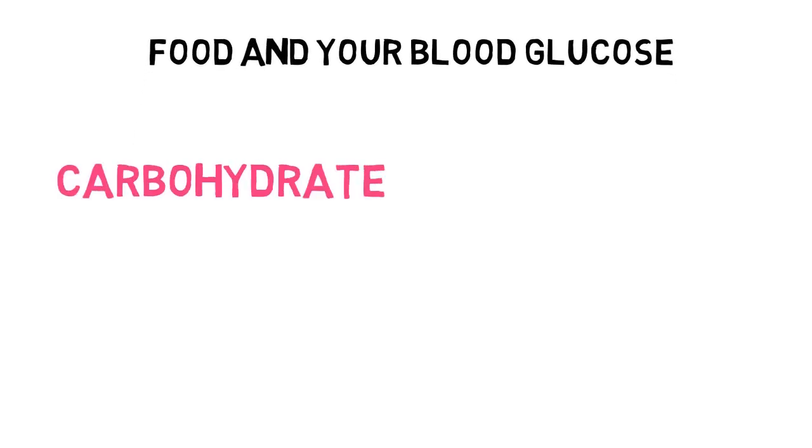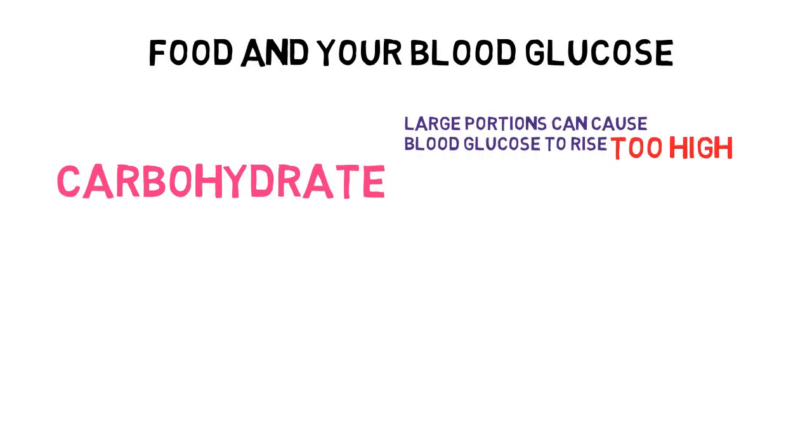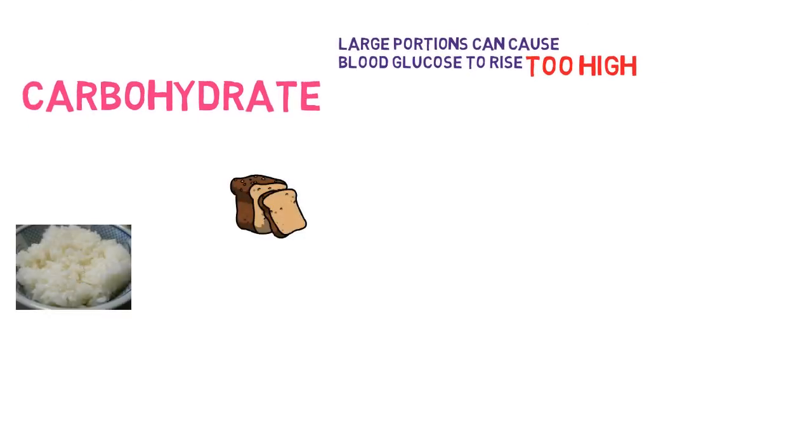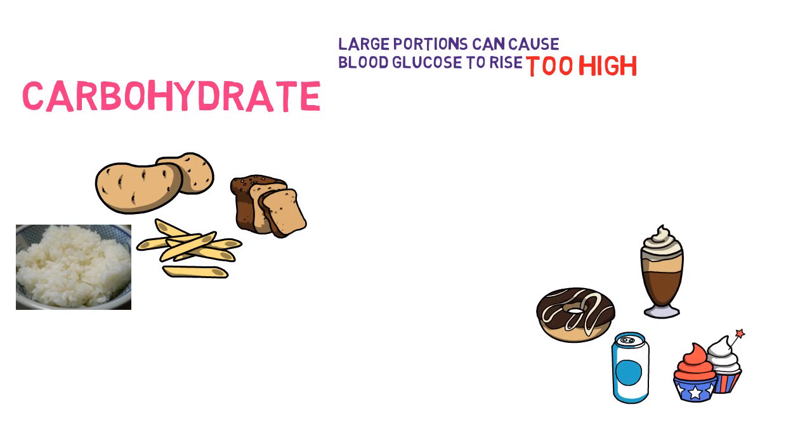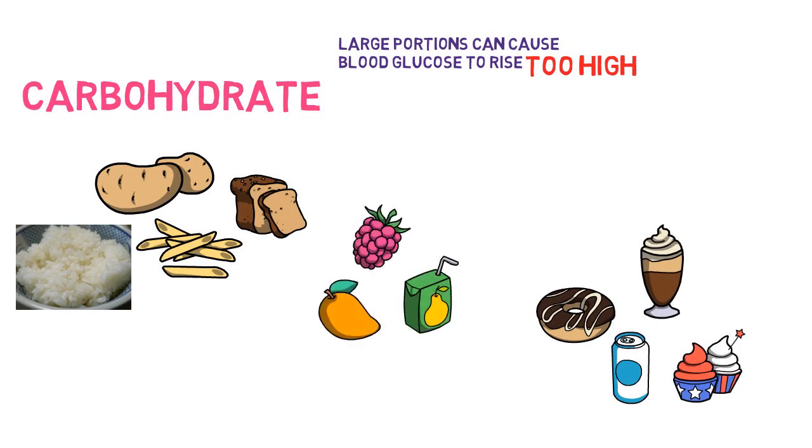Carbohydrates will cause your blood glucose levels to increase, particularly if larger portions are eaten. Carbohydrates are found in starchy foods such as bread, pasta, potatoes or rice. They are also found in sugary food and drinks such as cakes and biscuits or fizzy drinks. Additionally, they are found in fruit and fruit juices, as well as milk and yoghurts.